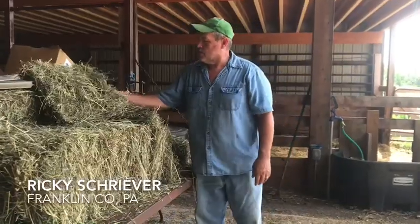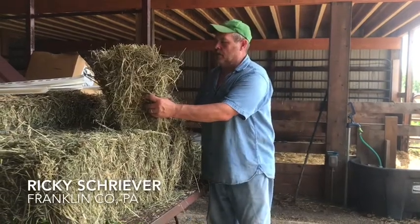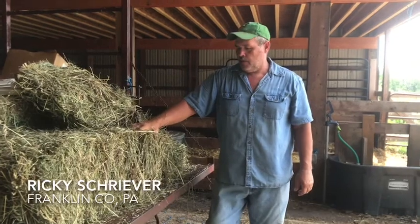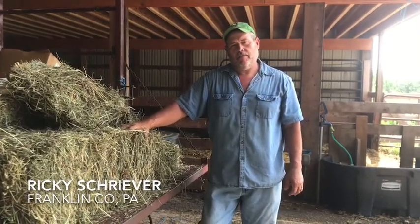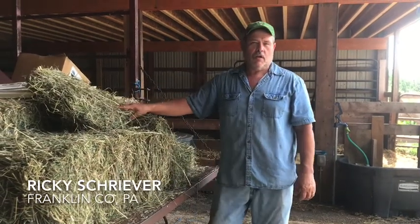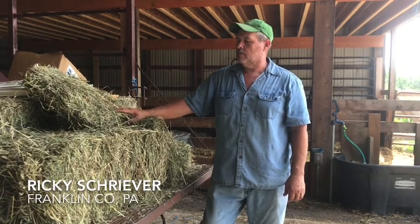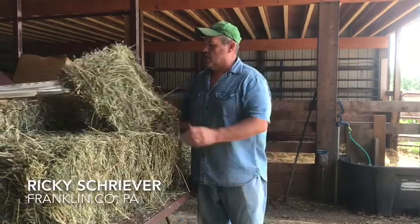This is my Grass Pro hay here that I planted two years ago, and I sell it to three different horse farmers. Originally, before I started planting it, they were concerned about endophyte, and I know that the Grass Pro is endophyte-free, so they are happy with the quality of hay that I've sold to them.